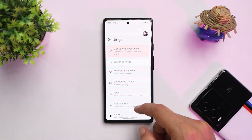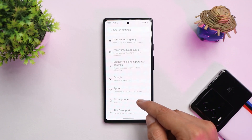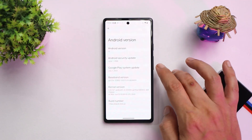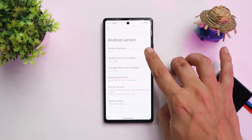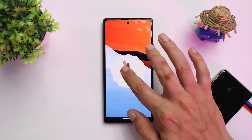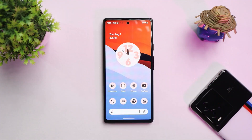Here we have a Pixel 6a — I've been running Android 13 Beta 4.1 on this device for almost 3–4 days. The device shows Android version 13 with the June 2022 security patch, but we still get to see the Android 12 Easter egg in the About section.